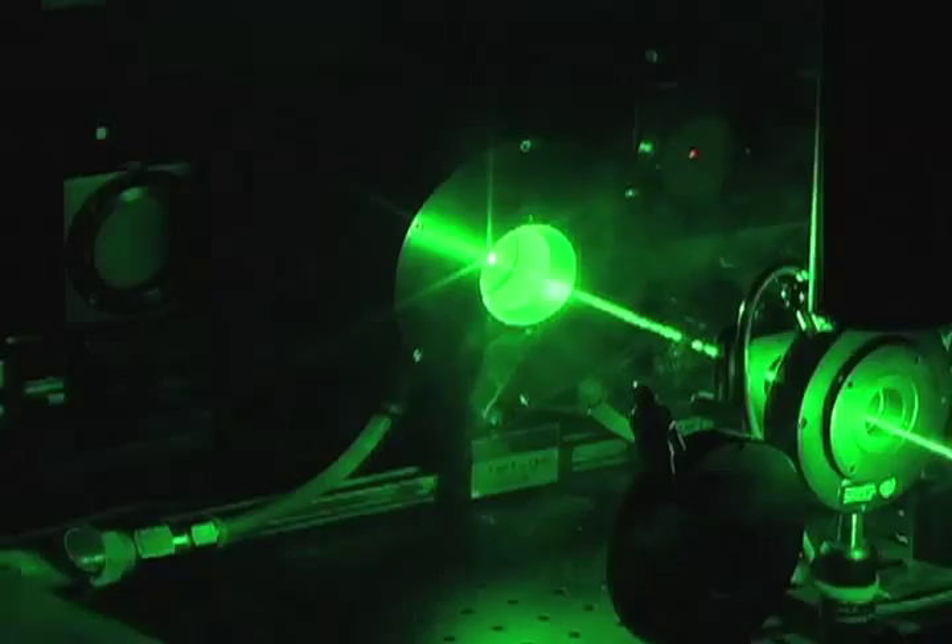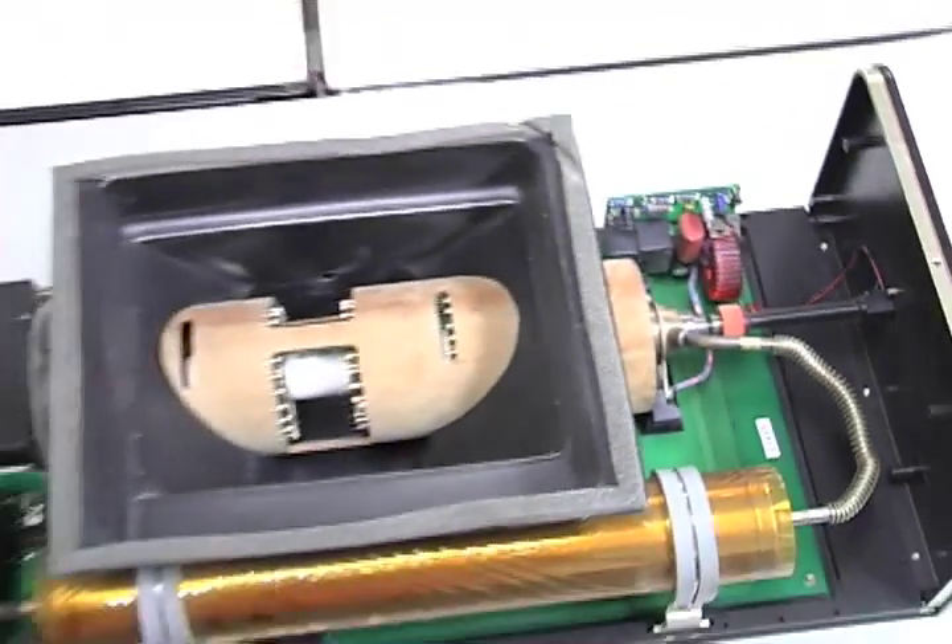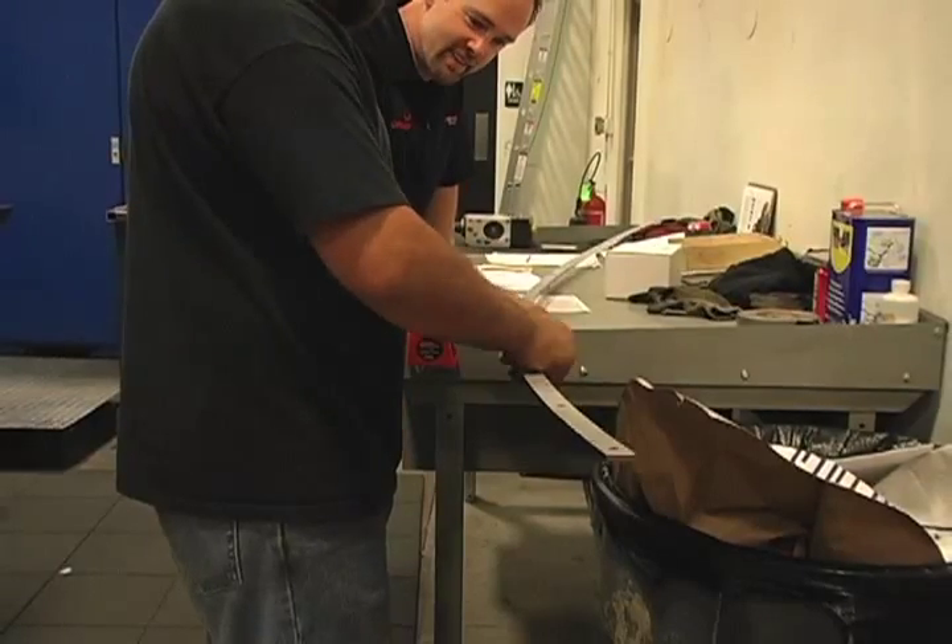The success of your application depends on your laser operating properly. Over time, laser output can degrade, causing a negative impact to your process.